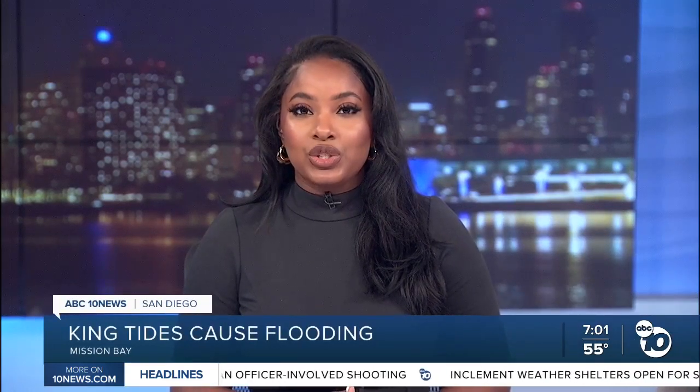King tides are expected again tomorrow morning. ABC 10 News reporter Perla Shaheen shows us how these waves can cause flooding in our coastal neighborhoods if proper steps aren't taken.